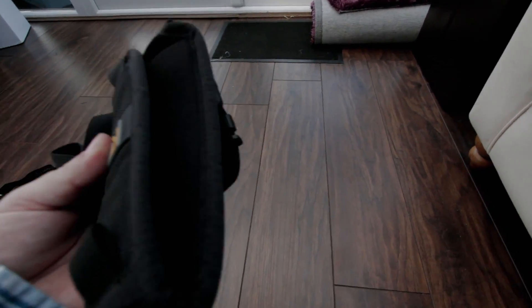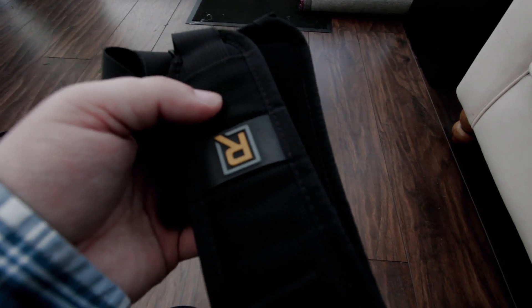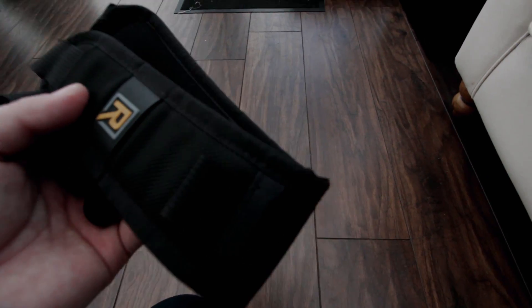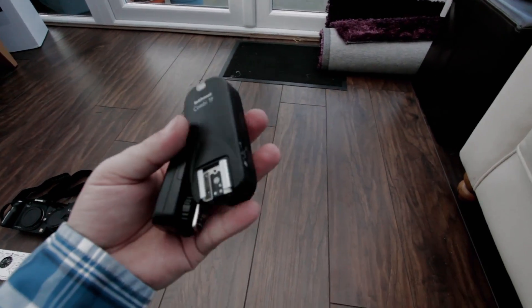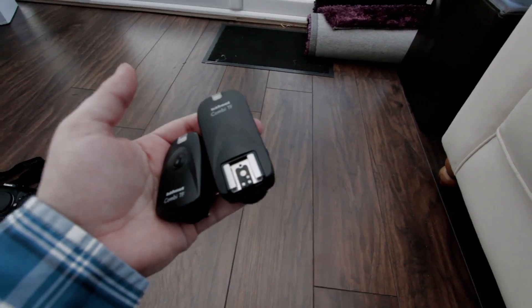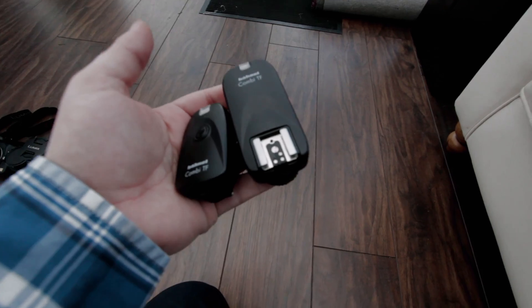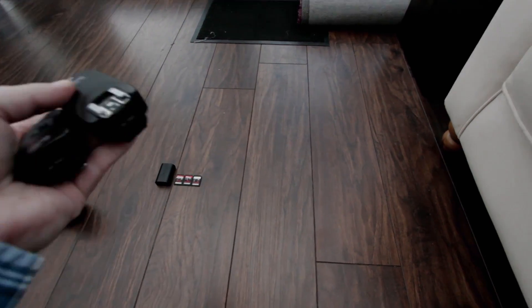Shoulder strap — padded, good quality, screws into the bottom of your camera. That's all that needs to be said. Remote shutters: when doing landscapes, you don't want to be moving your camera, especially during long exposures. You need one of these — simple as that.